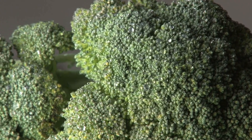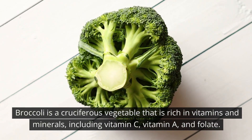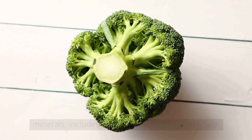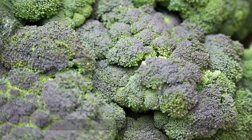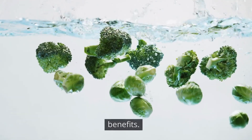Number 7: Broccoli. Broccoli is a cruciferous vegetable that is rich in vitamins and minerals, including vitamin C, vitamin A, and folate. It also contains antioxidants that can help boost the immune system and reduce inflammation in the body. Broccoli can be consumed raw or lightly cooked to get the full benefits.